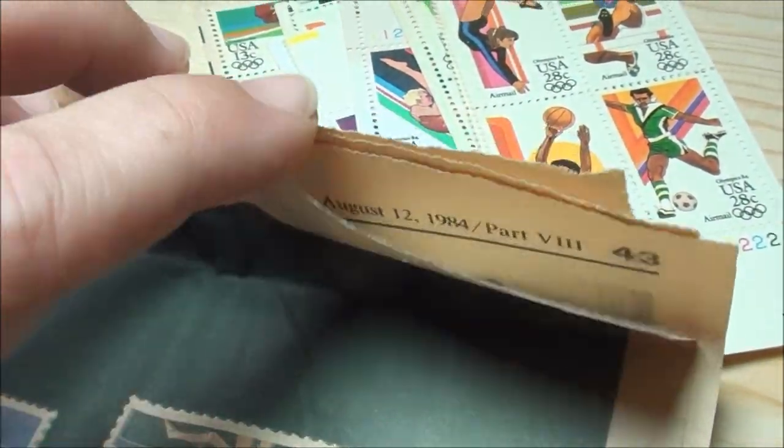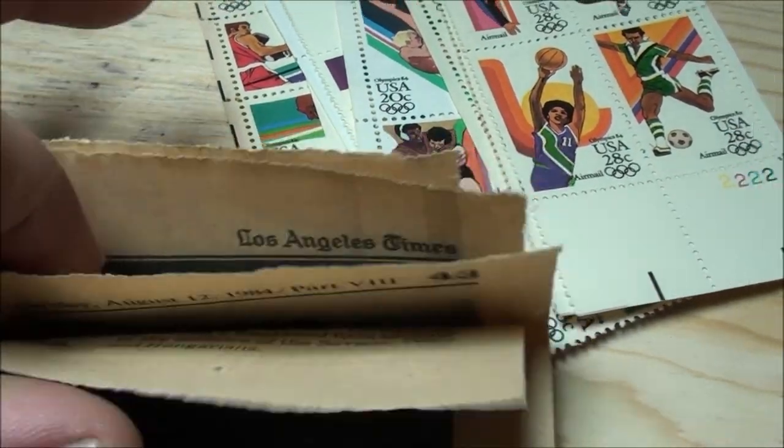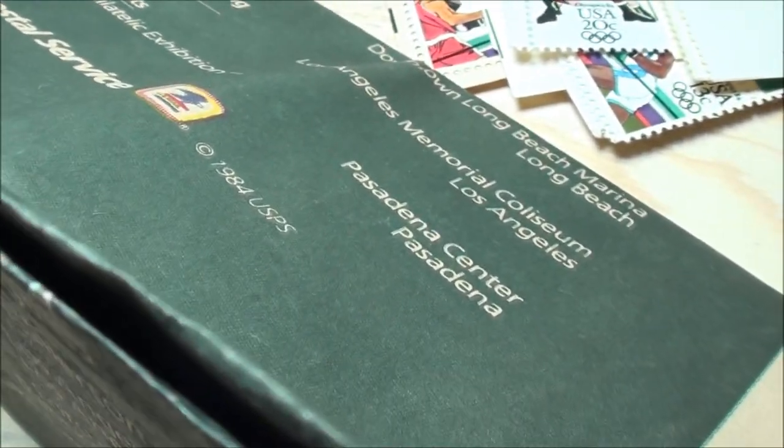LA Times, Los Angeles Times. Let's see if I can open it up here — I might have to set the camera down. But this shows all of the stamp designs.